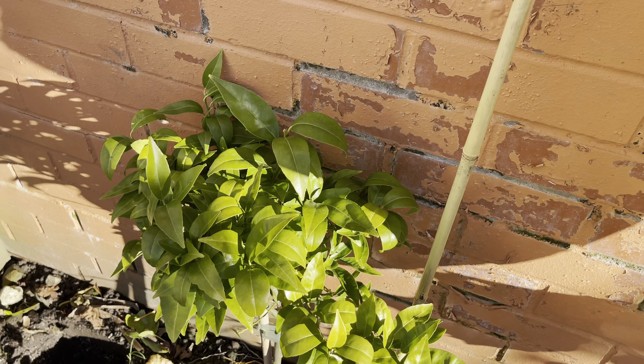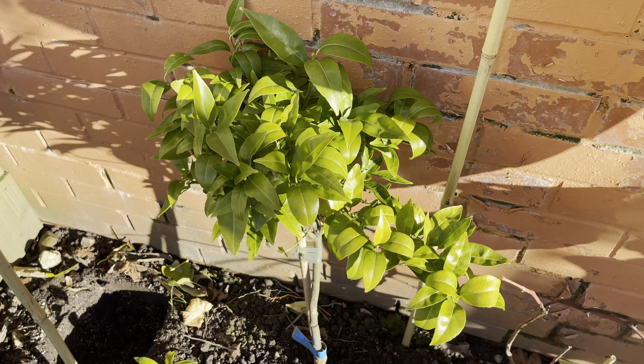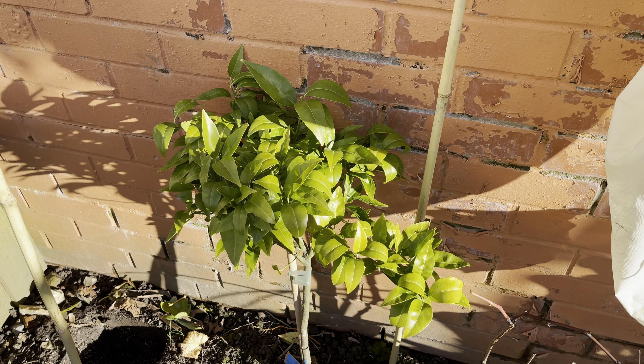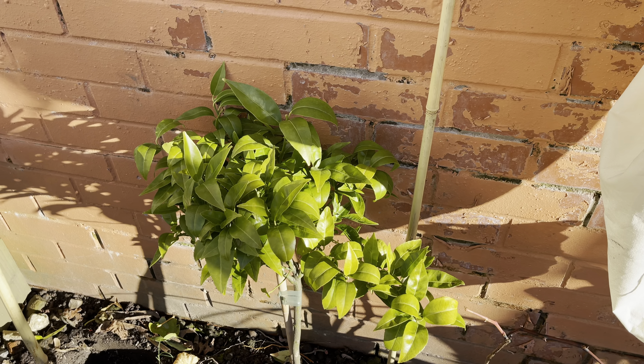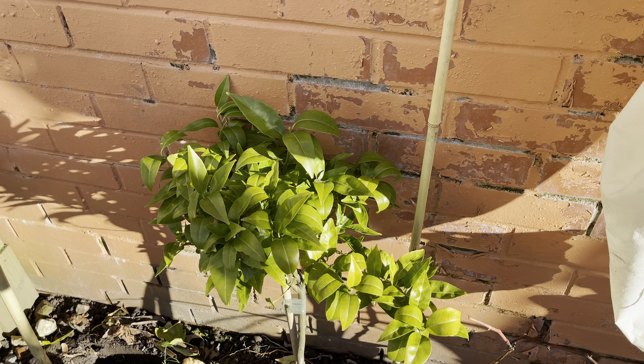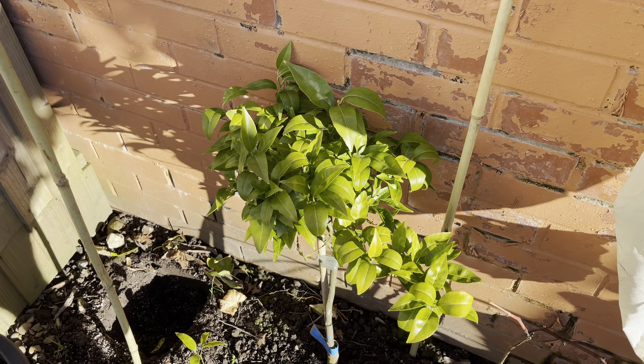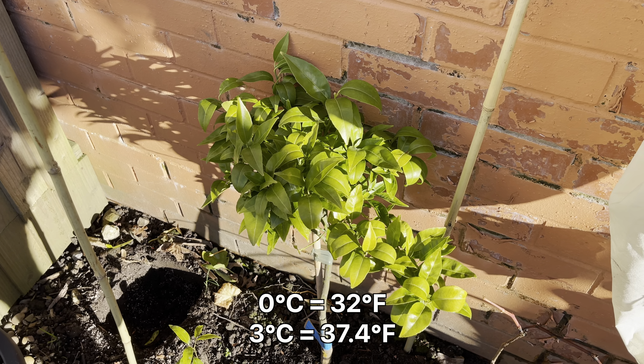The one at the front is much smaller and has been completely frosted. It's in a much more exposed part of the property — at the front it doesn't get as much sun and it's also not near the house, so it's probably about ten meters away, making it much less sheltered.